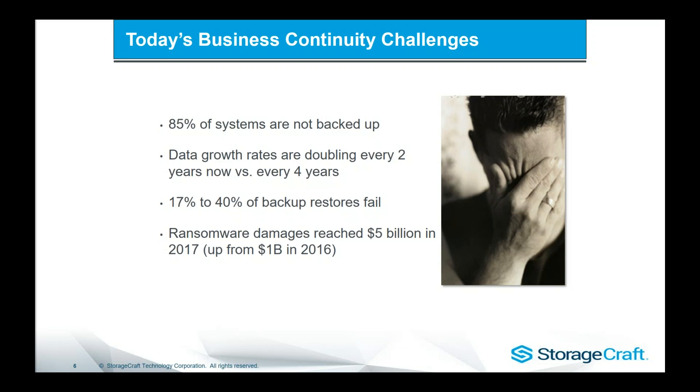Last year, ransomware damage reached $5 billion. This is a problem that's not going away — these people are making money, they're going to keep doing it and keep finding new ways. Obviously we need to keep up to date with protection technologies such as firewalls, antivirus, and malware tools. But ultimately, we need to have a last line of defense in place, which is your backup and recovery.